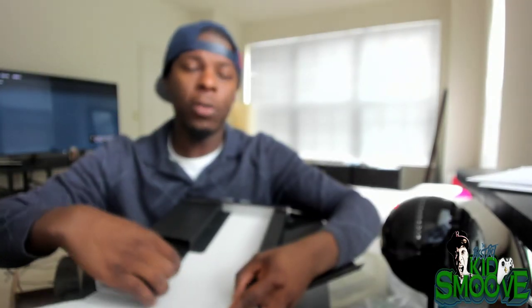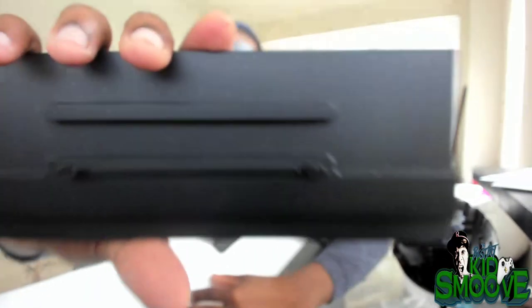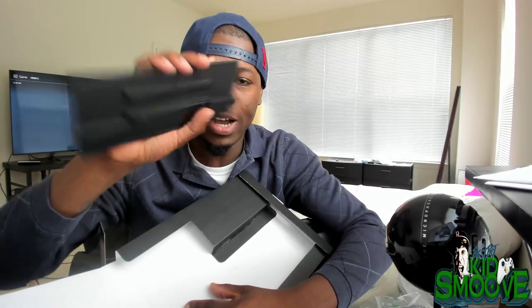The standard edition did not come with the stand at all, unfortunately. Let's fix this camera — we good. But we got the stand here for the Xbox One X Project Scorpio edition, and I will be standing this one up.